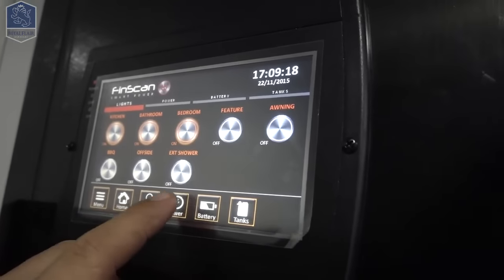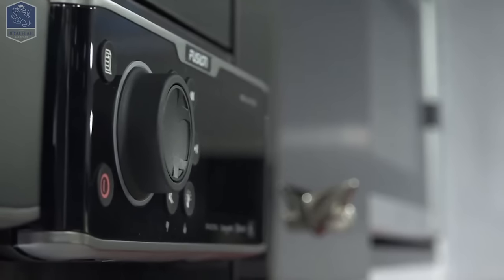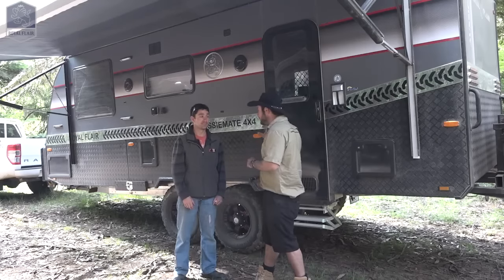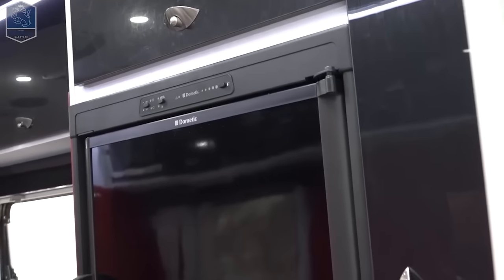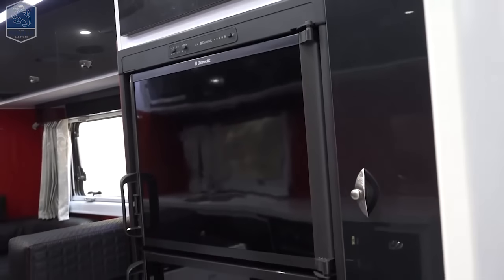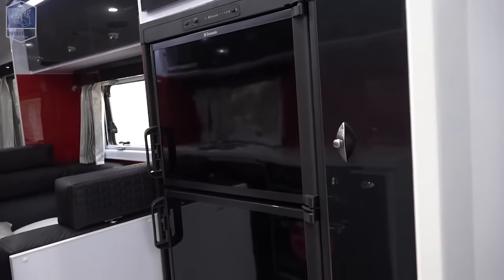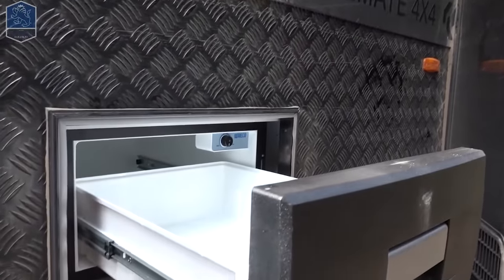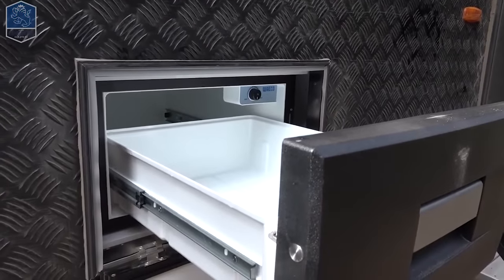And if you wanted to, you can even get Netflix in there. Now tell us about the fridges — I believe there's two on board? Two fridges on board. You've got your Dometic on the inside, fridge freezer. There's also a fridge drawer here, which is for your dips, your beers, soft drinks for the kids, etc.